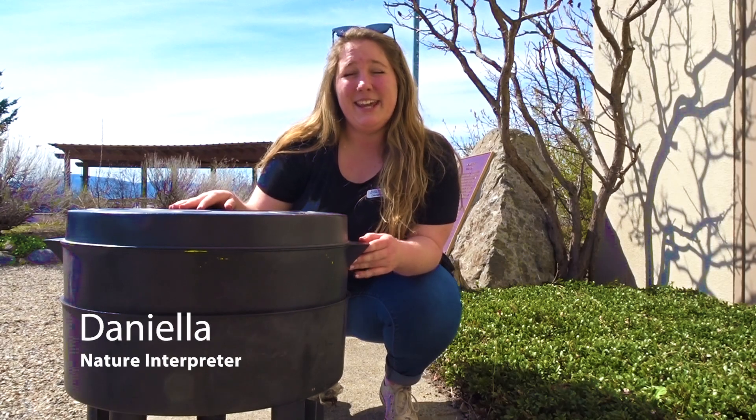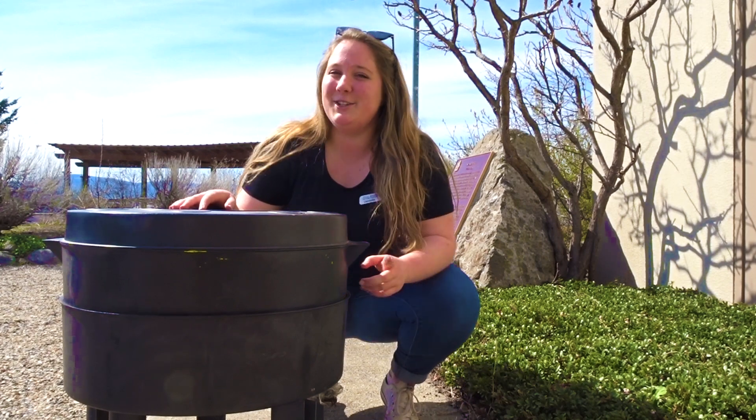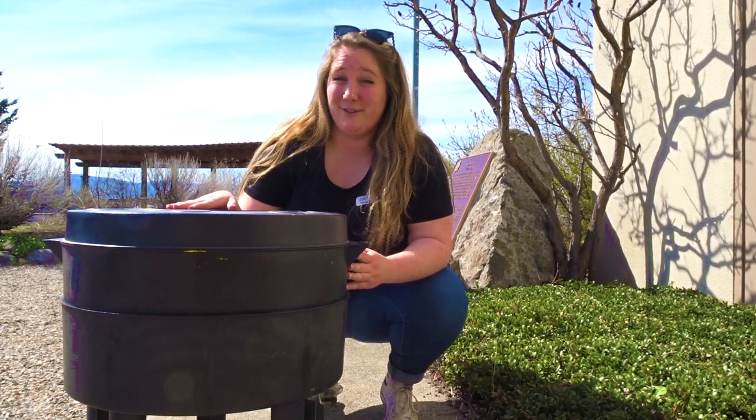Hi everyone! Thanks for joining us today. It is Earth Day! Earth Day happens once a year, April 22nd, every single year. But at Allenbrooks Nature Center, we celebrate Earth Day every day.